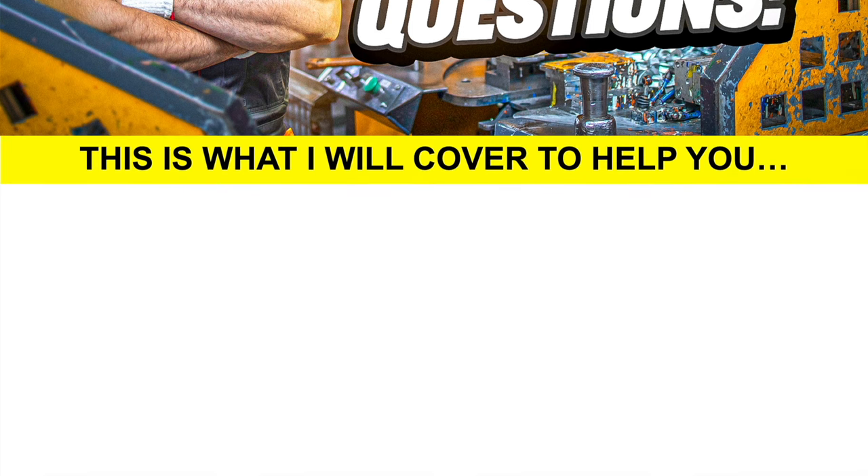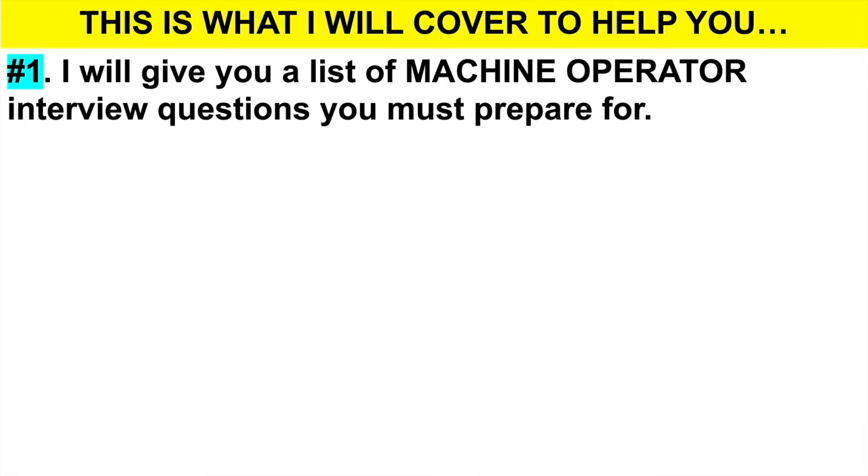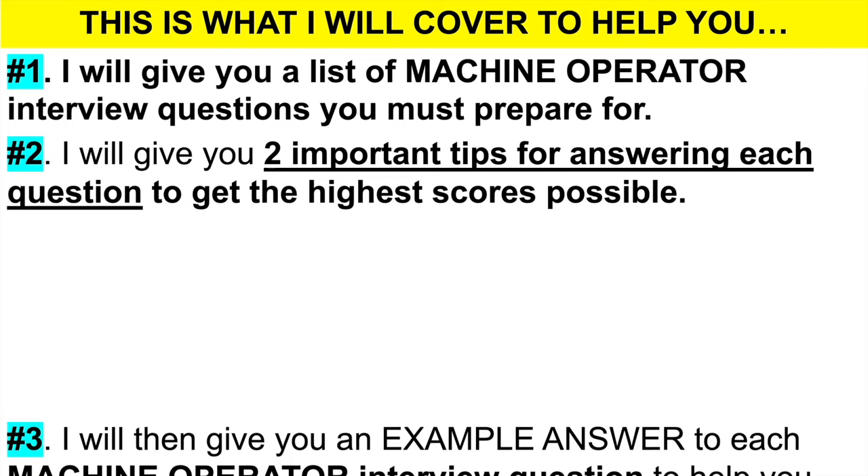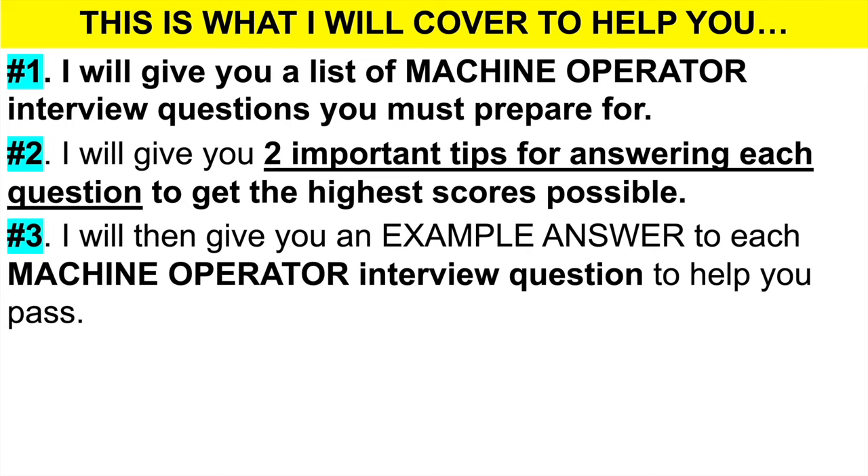To achieve that goal, this is what I will cover in this tutorial. Number one, I am going to give you a list of machine operator interview questions that I strongly recommend you prepare for — these questions come up all the time and you must have answers already prepared. Number two, I will give you two important tips for answering each question correctly to get the highest scores achievable. Then number three, I'm going to give you my own example answer to each of those machine operator interview questions.